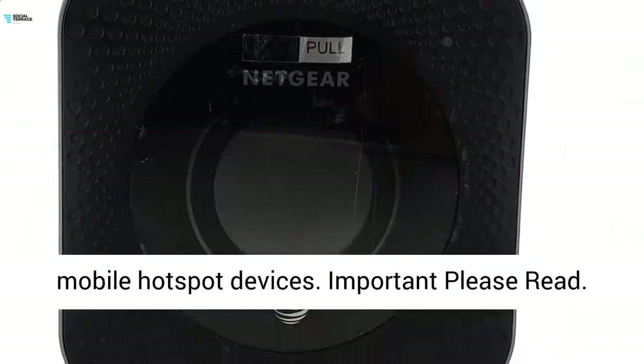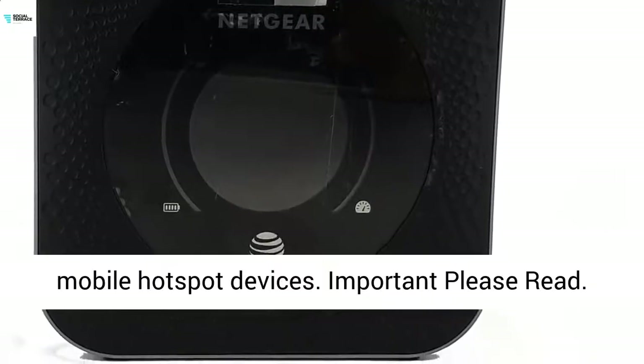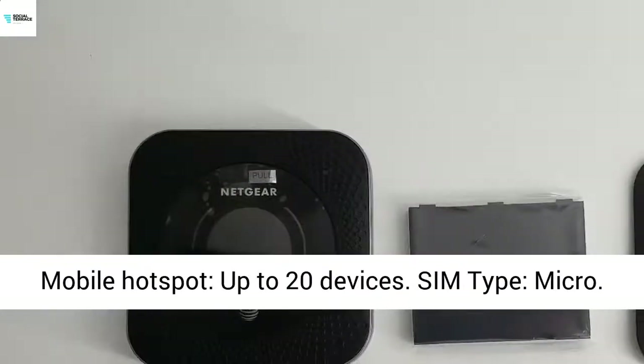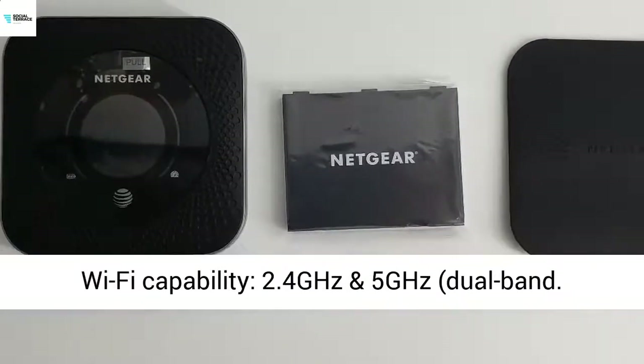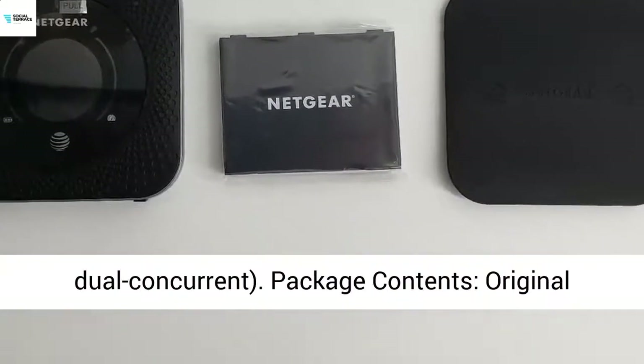Important, please read. Mobile Hotspot supports up to 20 devices. SIM type: micro. Wi-Fi capability: 2.4GHz and 5GHz dual-band, dual-concurrent.